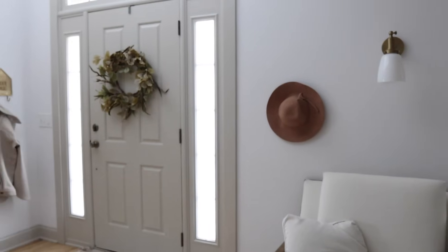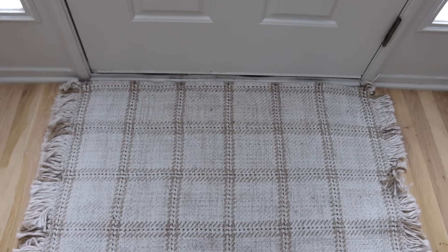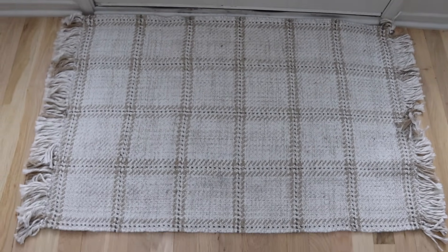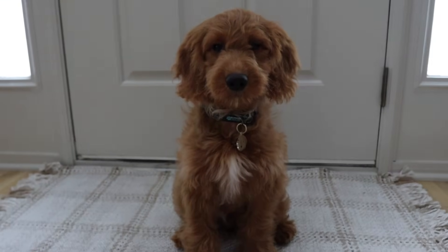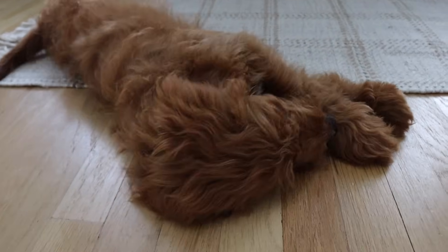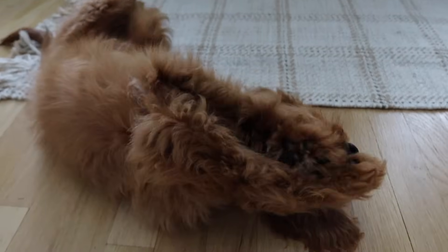Over here by the front door — our foyer area — I put a wreath on the door; that one's from Amazon. We also have our little plaid rug, which I got from Target a little while back. I love that it has that plaid design — it really calls out fall without being super loud. It's still a little more neutral and fits along with our color palette.